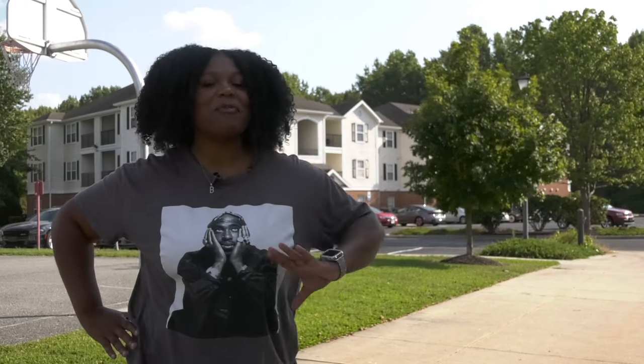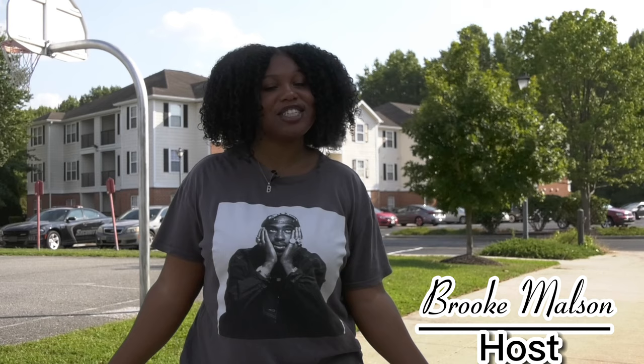Hey Hornets! Welcome back to DSU Cribs. I'm your host, Brooke Molson. Today we are in the University Courtyard to see Kenesha Holder's dorm. So let's go!